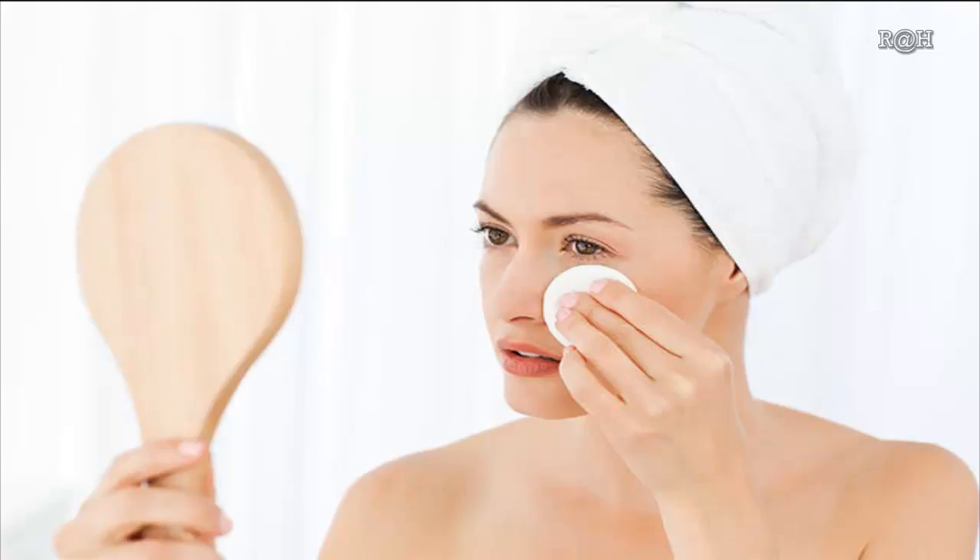Toner. Since apple cider vinegar helps regulate the pH of your skin, it's a perfect non-toxic toner. Mix one part ACV with two parts water. Dab a cotton ball into your mixture and then gently rub onto your face. This will help fade age spots and acne scars.